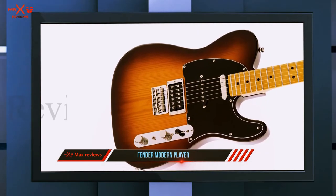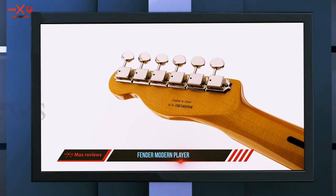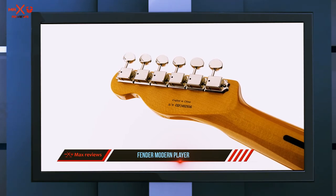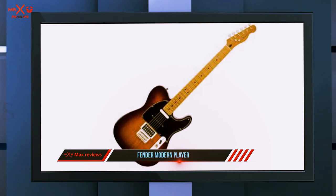As a beginner, the Yamaha Pacifica PAC-112V electric guitar in Old Violin Sunburst is a fantastic first electric guitar. Even seasoned pros would love to have this guitar in their studios.